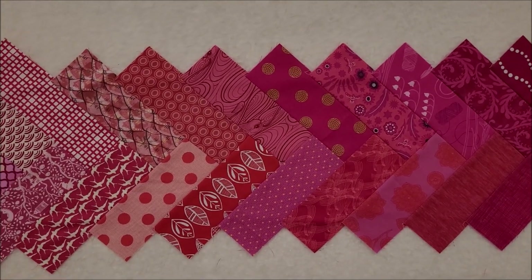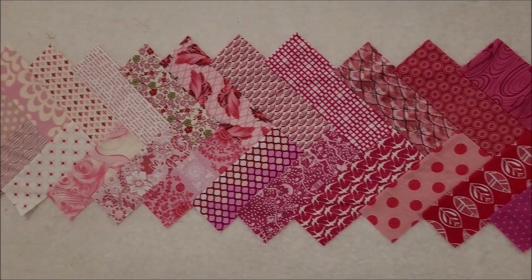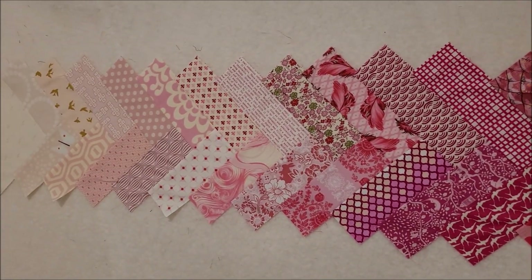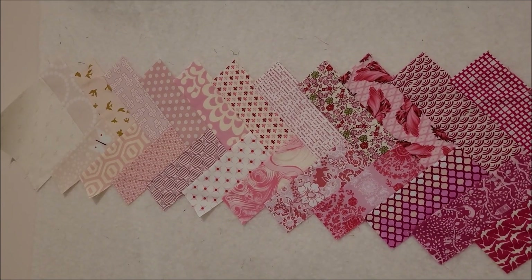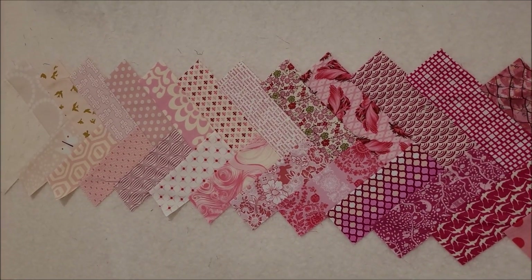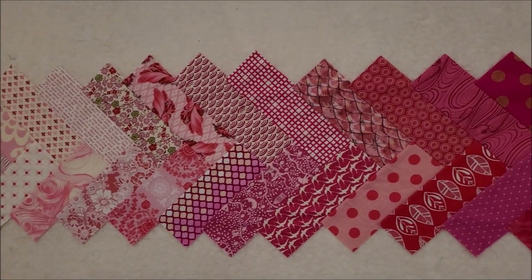This is another one of those blocks that somehow mysteriously snuck by — it's like the equivalent of three blocks instead of the two that we were supposed to make. But it was a really neat one to make, and I was able to do it all with scraps. I didn't have to cut anything from yardage at all. So apparently I've used a lot of pink.